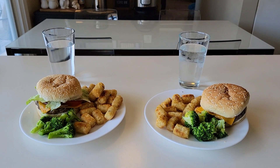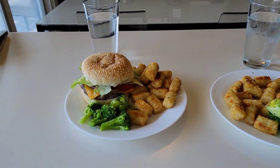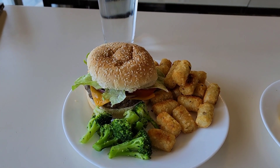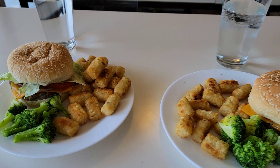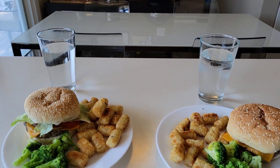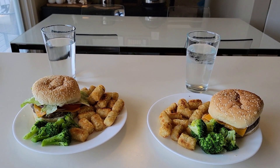As you can see they are having cheeseburgers, tater tots, and broccoli. On Merrick's burger he has lettuce, tomato, onions, mustard, ketchup, and relish. Xander has mustard and ketchup on his. To drink they are having water, but right after lunch we are going to 7-Eleven to grab a slurpee.